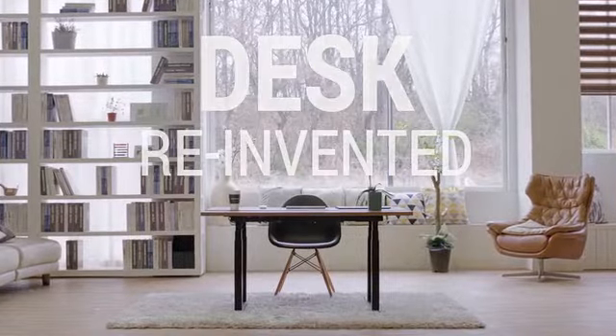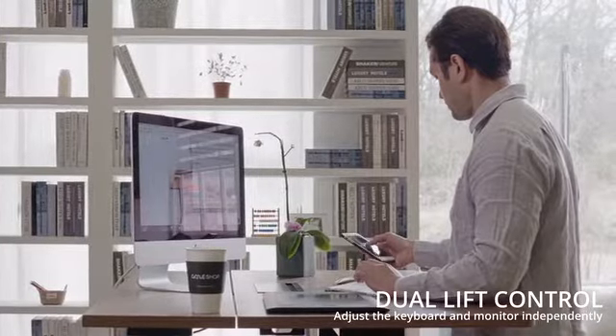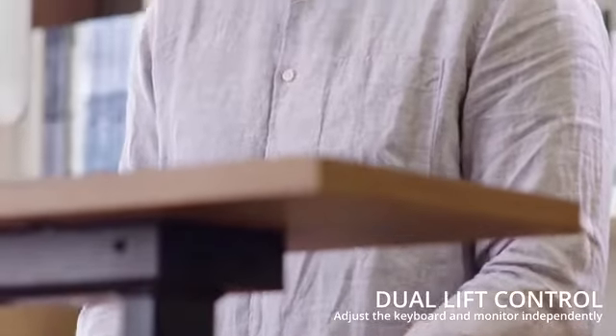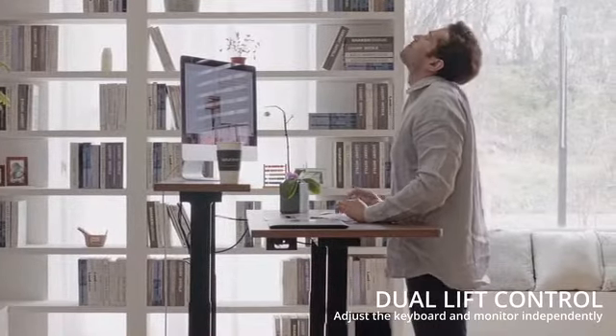Meet the Gaze Desk, the smartest standing desk ever. The Gaze Desk lets you set the position of your keyboard and monitor independently, so you don't have to reach up to type or crane your neck to see the screen.